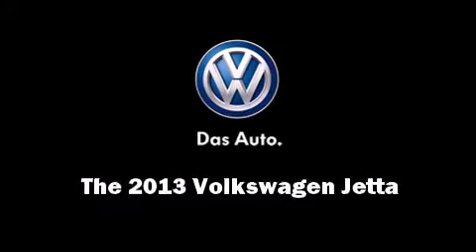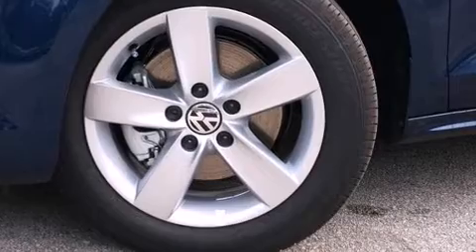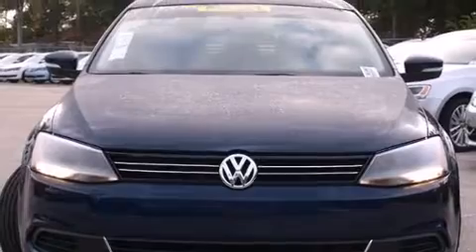Discerning drivers will appreciate the 2013 Volkswagen Jetta. This four-door, five-passenger sedan will allow you to take command of the road with confidence.